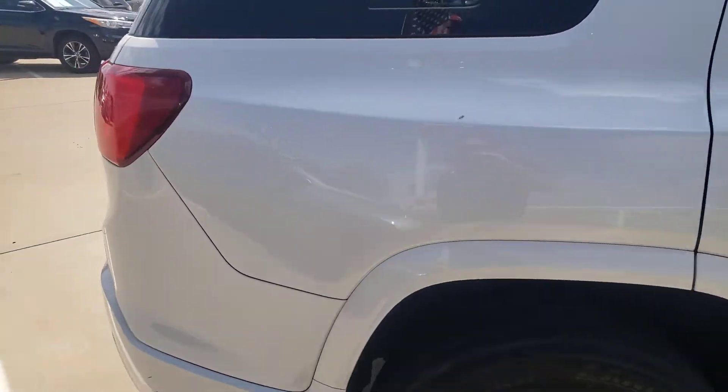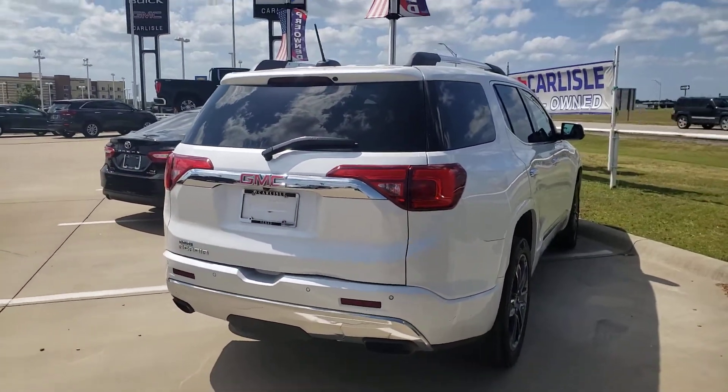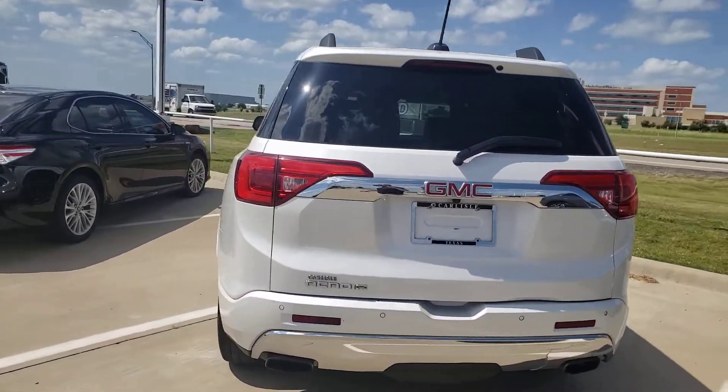Leather, roof, wood trim, all the extras. This is the Acadia Denali edition — super loaded, dual exhaust, all the extras.